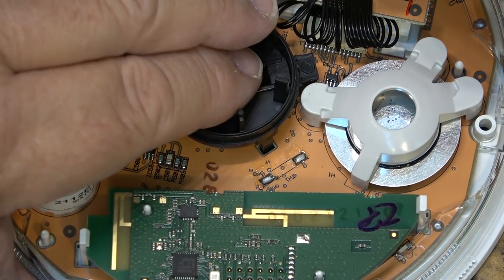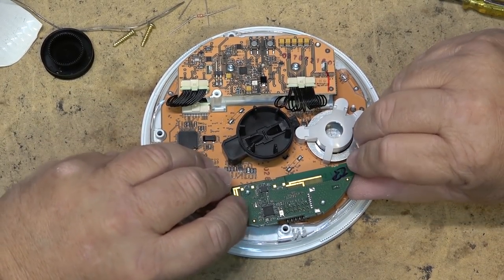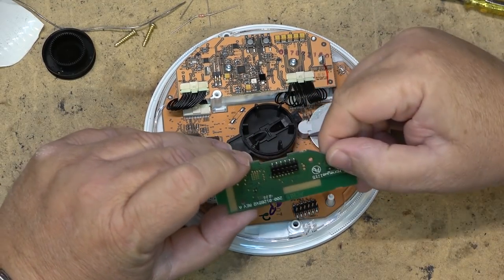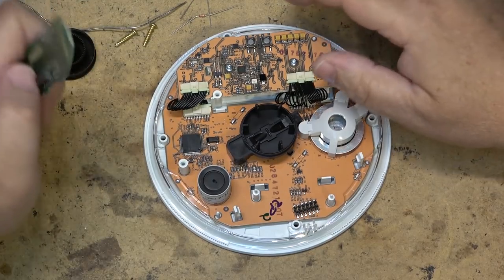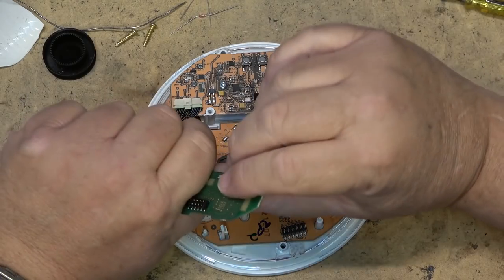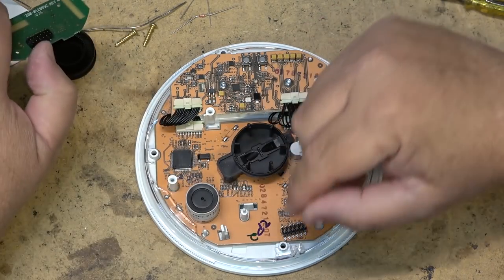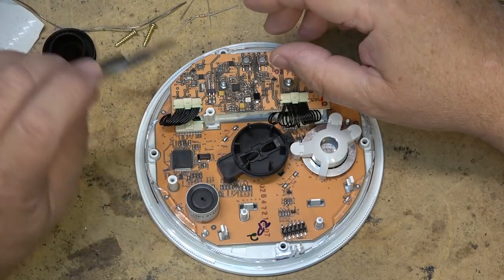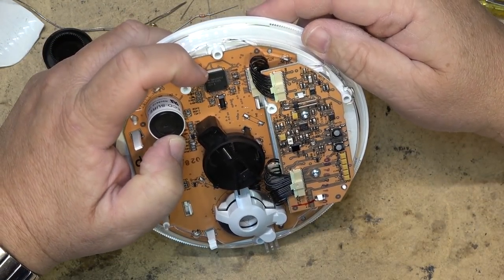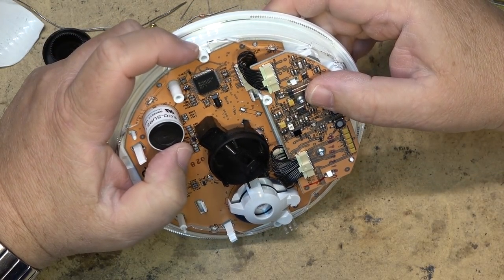This was probably a modular design — the radio module can be removed, so they could have used this basic design in multiple applications for different alarm companies. This one was a Honeywell design, but they could have put a different radio on there for a different company. It's a neat little unit, but it's just going for recycling.